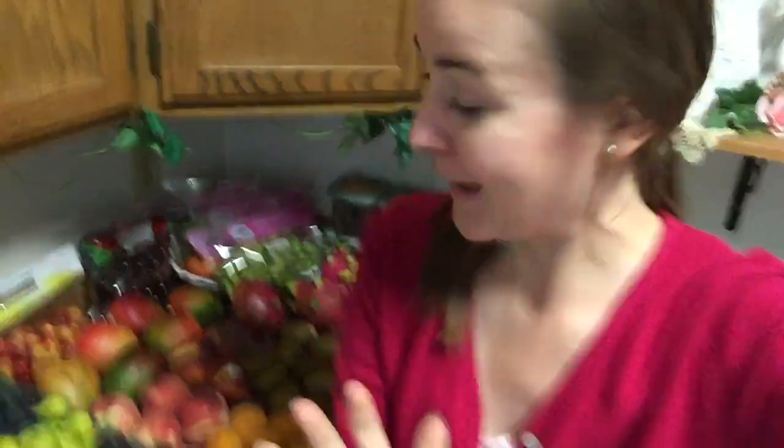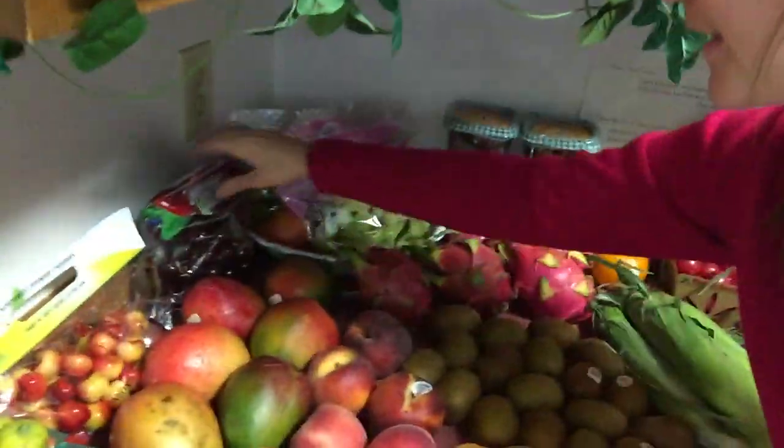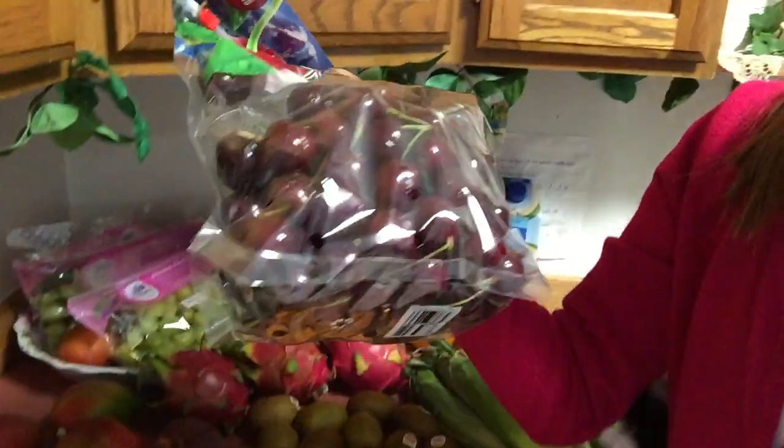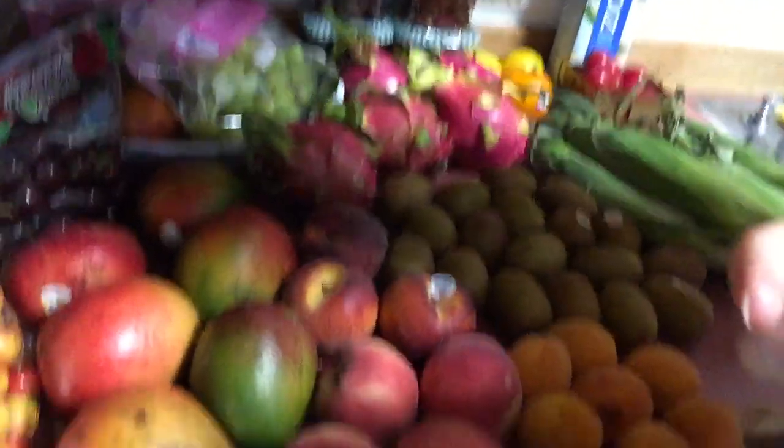Then I got Rainier cherries - these are about one of the best cherries ever if you ask me - and then the dark black sweet cherries. And of course a variety of mangoes as well.